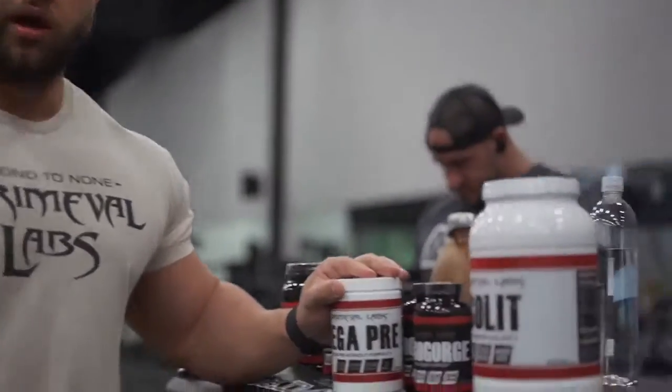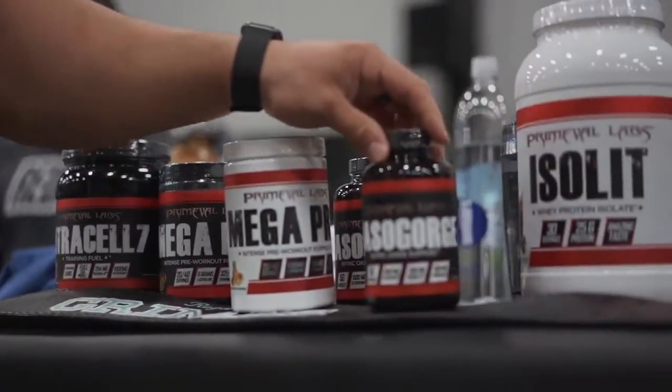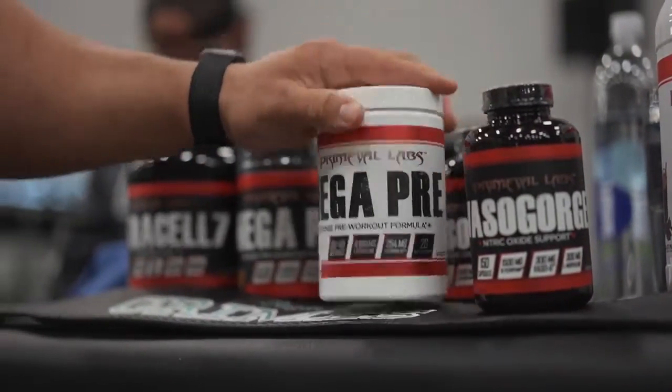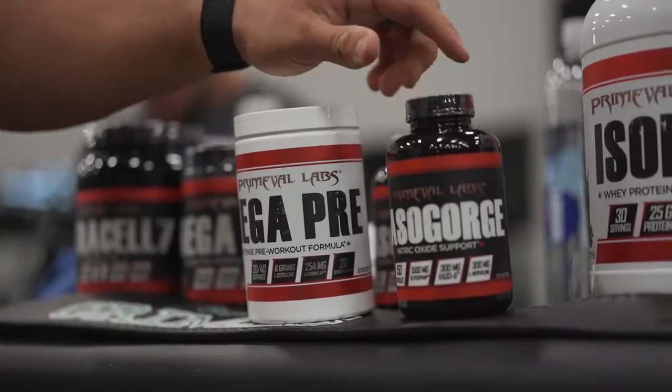Here we got my pre-workout stack. So Vasa Gorge — we're going to take it to the next level today. This is a Pilform pump product, no stimulants. Also the Mega Pre is a pump product, no stimulants. I always take two scoops of this, but it's back day today, so I want to get an extra pump, so we're going to throw in the Vasa Gorge.